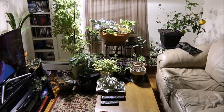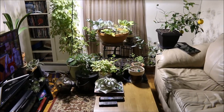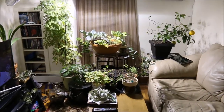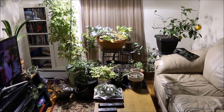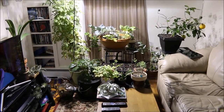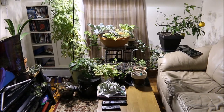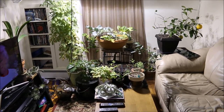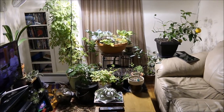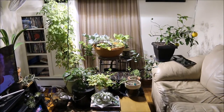Hey guys, just another quick update. I know it's been a while since I posted a video of what I've got going on here in the house. Spring is coming, thank God, so fairly soon I can start to get these plants outdoors where they belong.